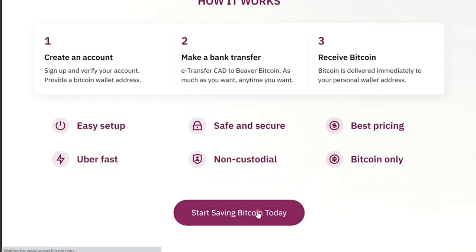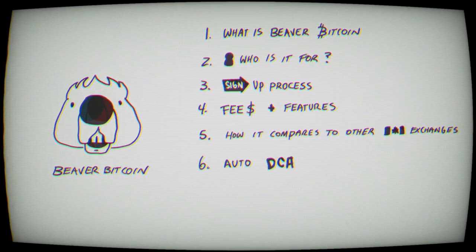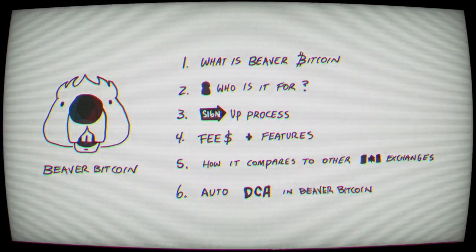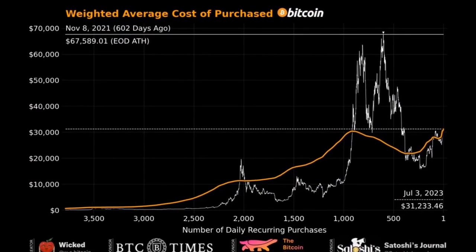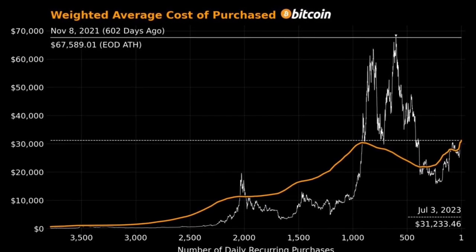We'll also cover what Beaver Bitcoin is, who it's for, the sign-up process, fees and features, how it compares to other exchanges in Canada, the auto dollar cost averaging that is unique to Beaver Bitcoin in Canada, and at the end I'm going to give you some stats on everyone who, to this point in time, is dollar cost averaging Bitcoin and is in profit.